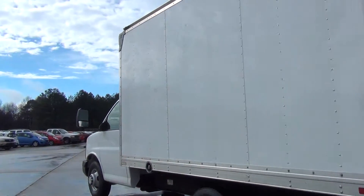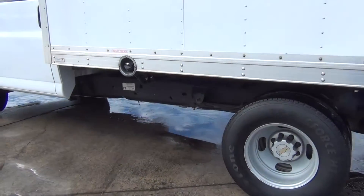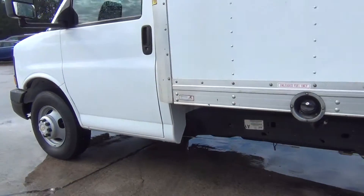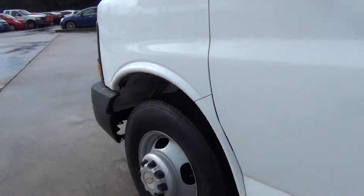Let's move along to the driver's side. The driver's side looks good.